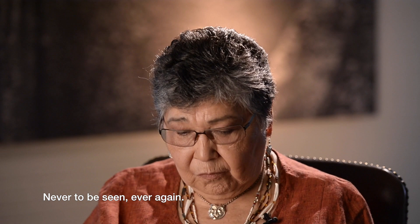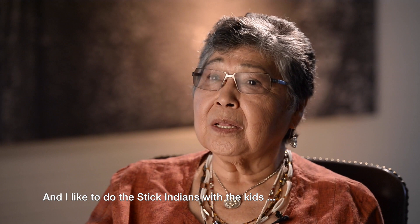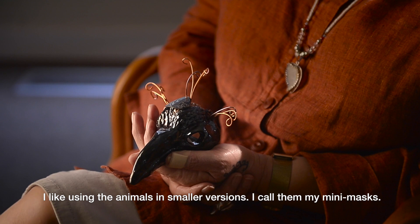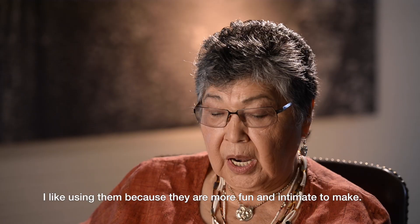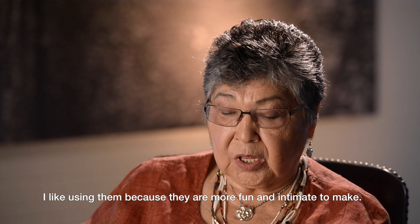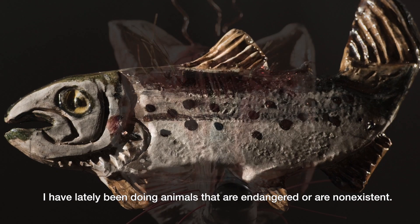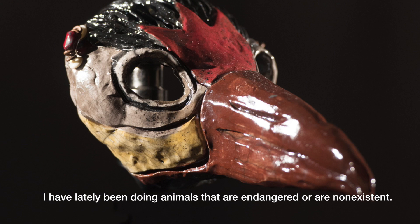She likes doing Stickindins, and she likes to do them with the kids she gives workshops to up and down the gorge. A variety of her small animal masks are shown. She likes using animals in smaller versions — she calls them her mini masks. They're more fun and more intimate. Lately she has been doing animals that are endangered or non-existent, trying to give them life and protect them in her own way.